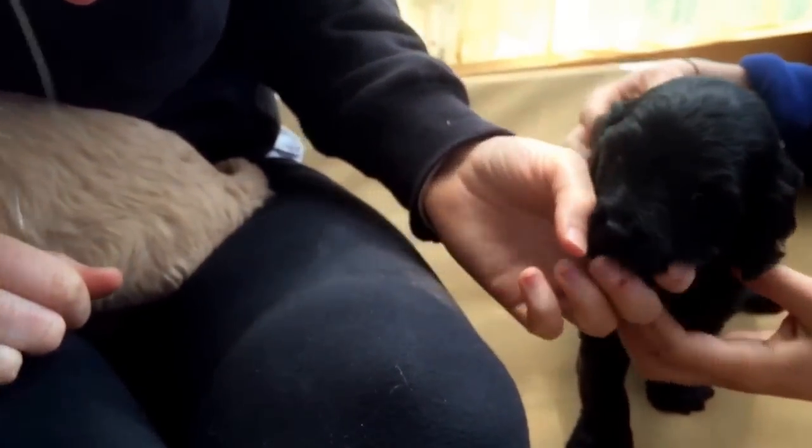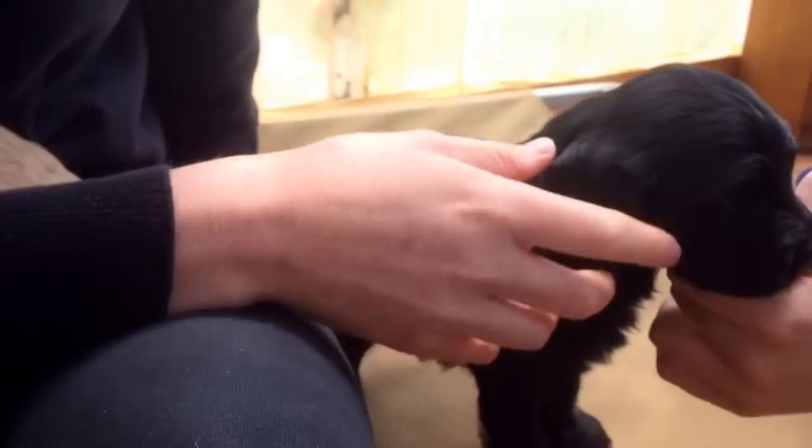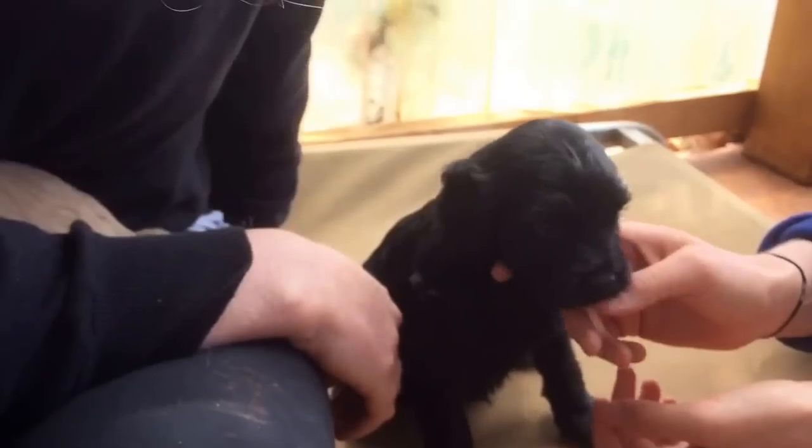This little black boy also hasn't got a home yet. He's a dear little puppy. It's always so hard to photograph the black baby. Look at him there — he's very cute.